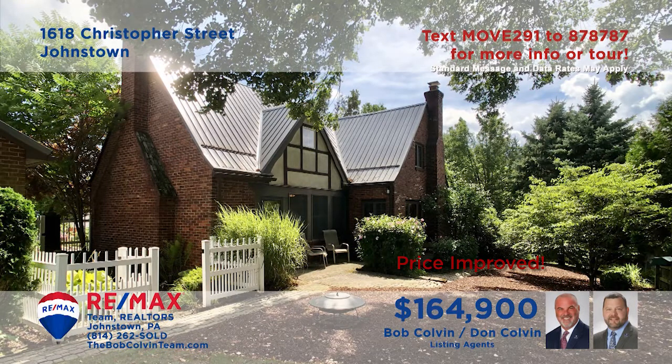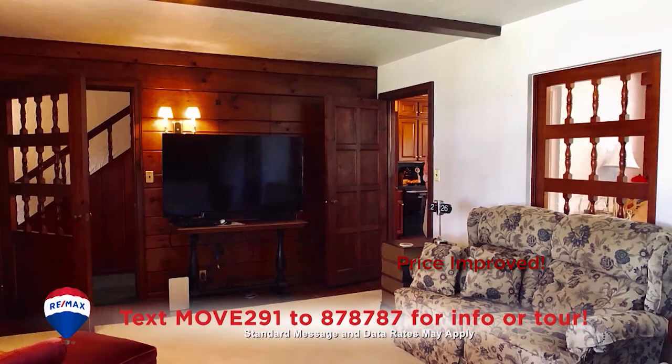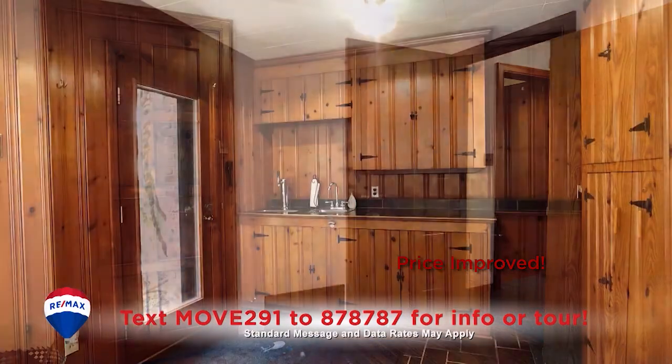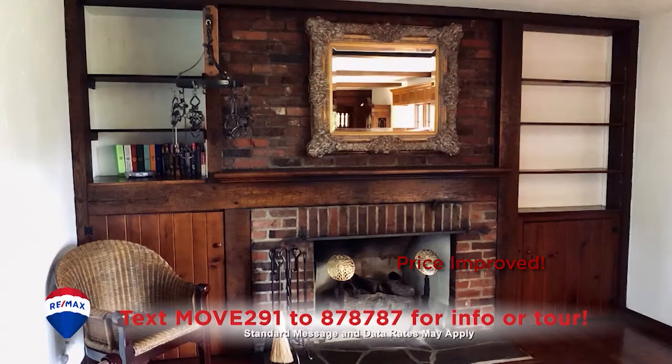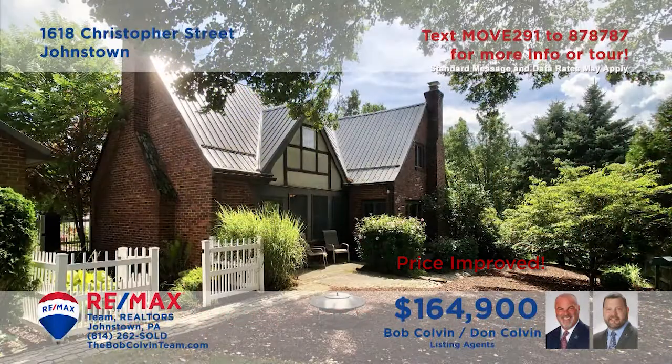Take a look at this exquisite Upper Yoder home presented by the Bob Colvin team. As you stroll through this home you're sure to be captivated by the elegant details and quality craftsmanship. Hardwood floors, cabinetry and accents along with fixtures and features sure to be the envy of your guests. Make your dreams a reality and contact the Bob Colvin team right away for your exclusive tour.